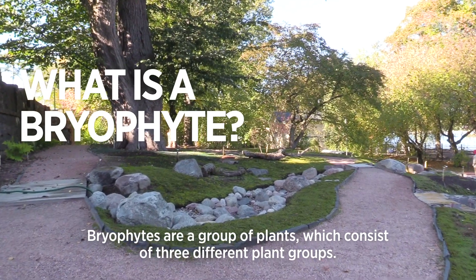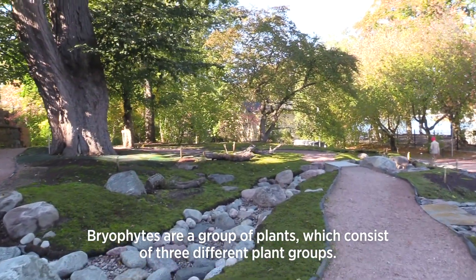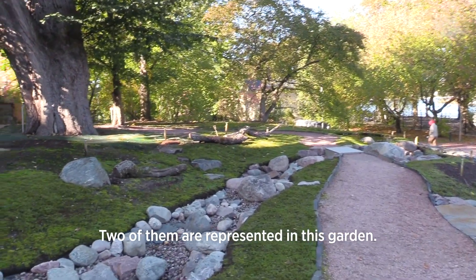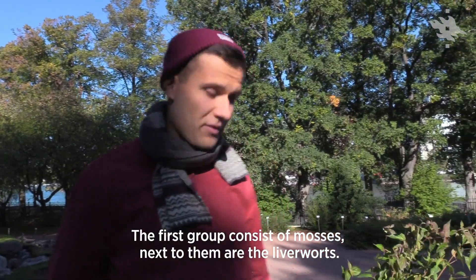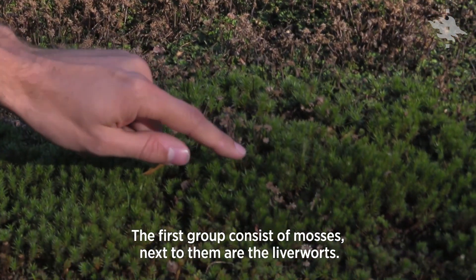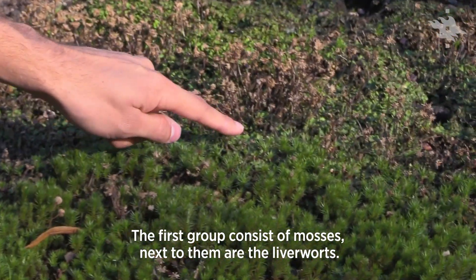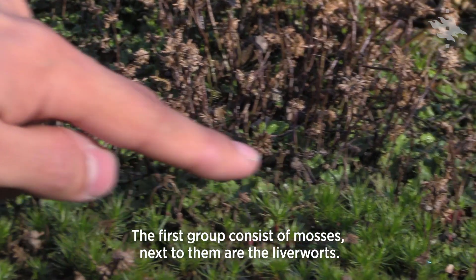Bryophytes are a group of plants that actually consists of three different plant groups, and two of them are represented here in our moss garden. The first group are the mosses, which can be seen here, and next to them are the liverworts, which are here growing near to the ground.